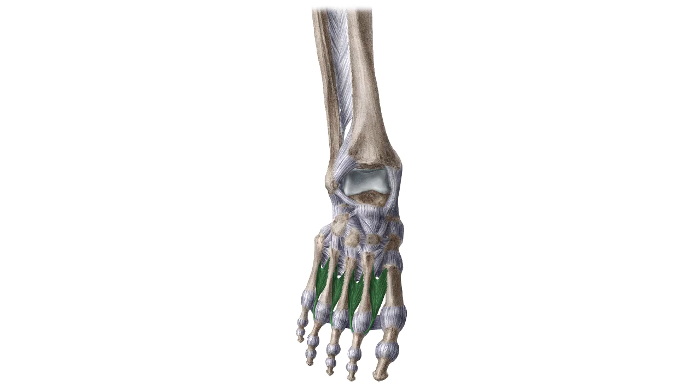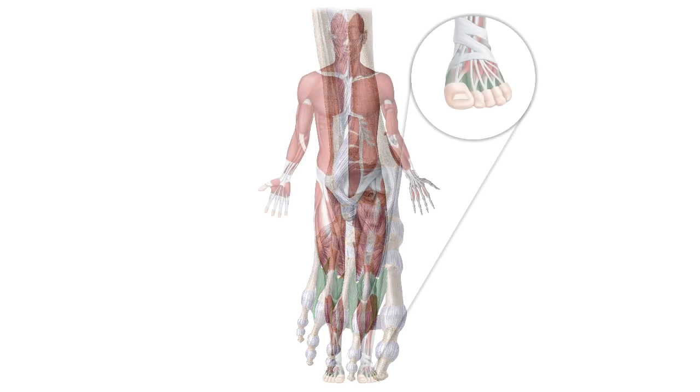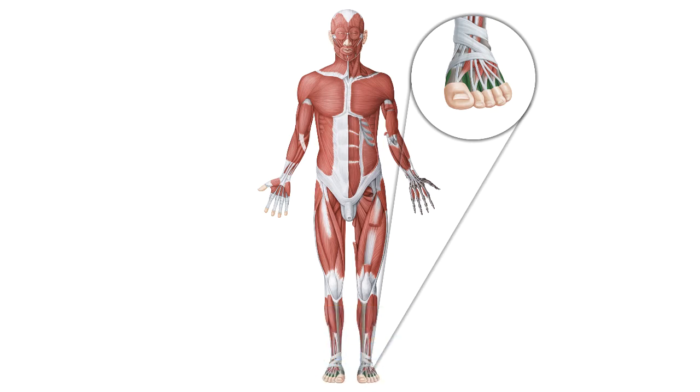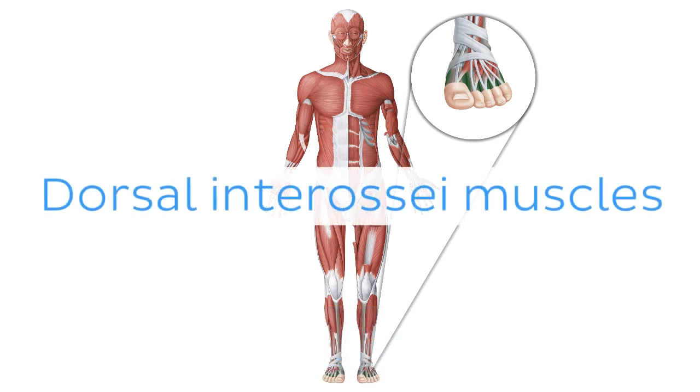Oh wait, and there is more! If you're interested in learning the anatomy associated with this term, we've added some links in this video's description box where you can find all the material you need to become an expert on the dorsal interossei muscles.